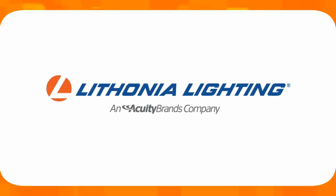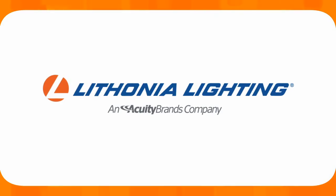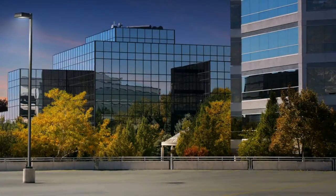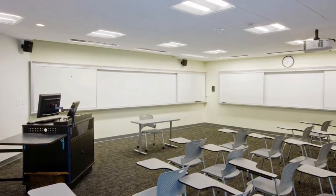Lithonia Lighting, an Acuity Brands company, has been a trusted lighting manufacturer for over 60 years. During the six decades of service to the lighting industry, Lithonia Lighting has been at the forefront of high quality and innovative lighting solutions.